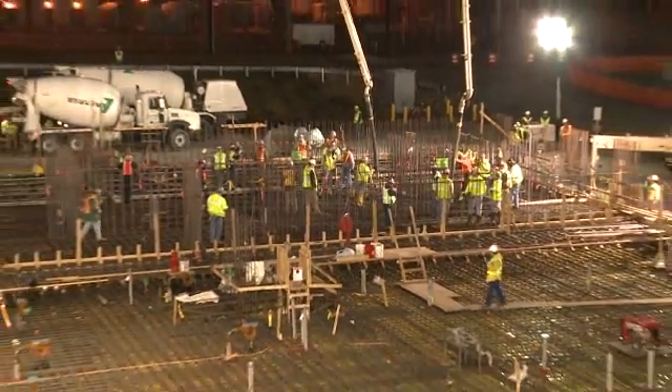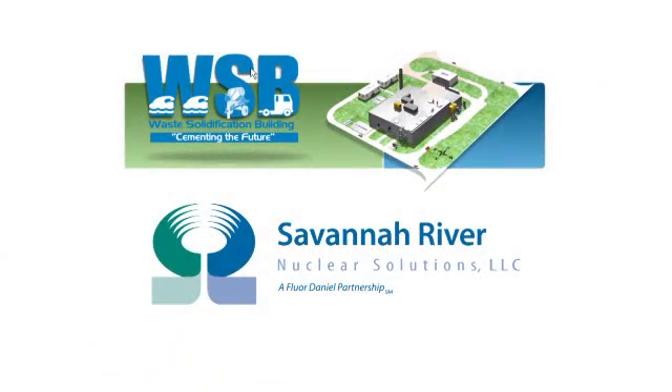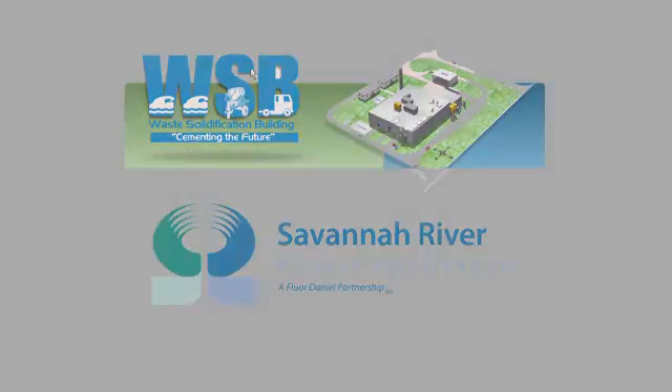Over 750 cubic yards of concrete were poured, representing about 40 percent of the total basemat placement.